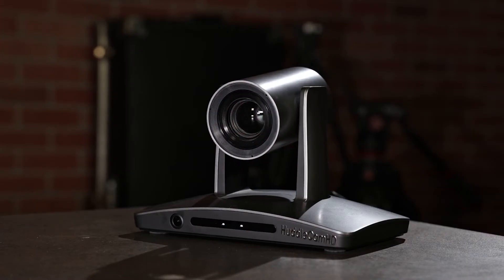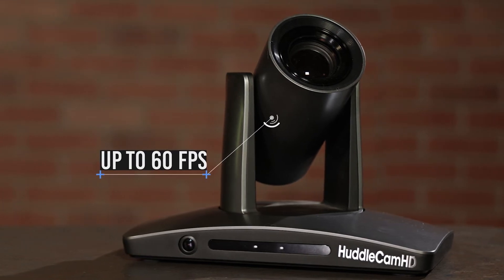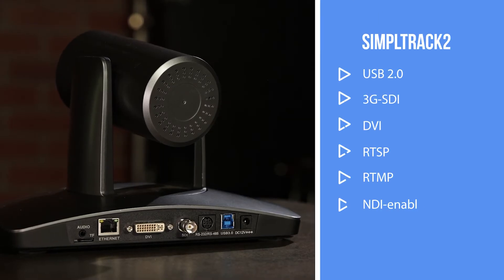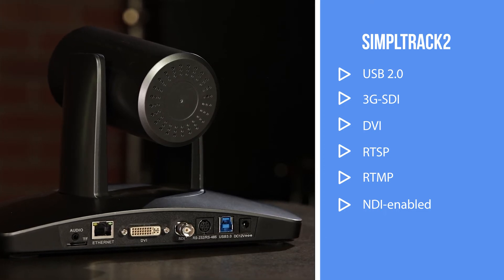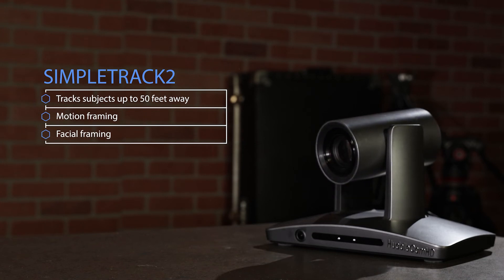HuddlecamHD has three auto-tracking camera options, no matter what application, size of venue, or size of your budget. For those that need the highest functionality, the HuddlecamHD SimpleTrack 2 shoots up to 60 frames per second and has a 20x optical zoom. It offers USB 2.0, 3G SDI, DVI, RTSP, RTMP, and is NDI enabled. The SimpleTrack 2 can track objects up to 50 feet away and has motion and facial framing. It's compatible with remote system management with automatic camera operation.